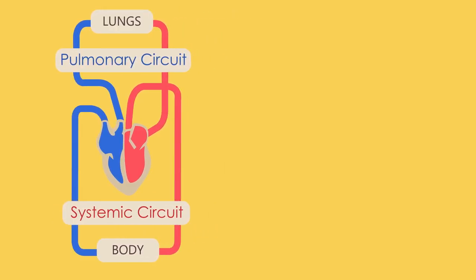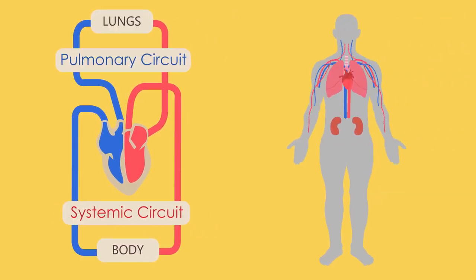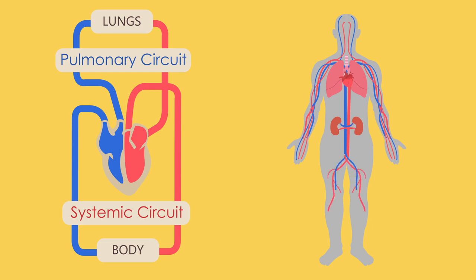Unlike other muscles in your body, your heart never tires and works very hard to ensure that blood reaches all parts, from your head to your toes.